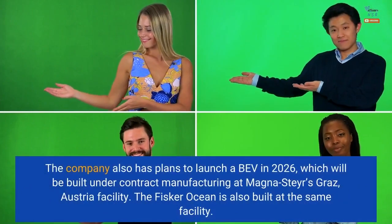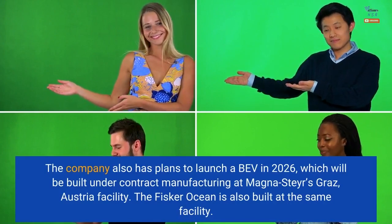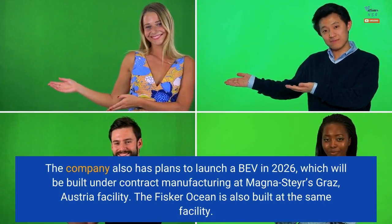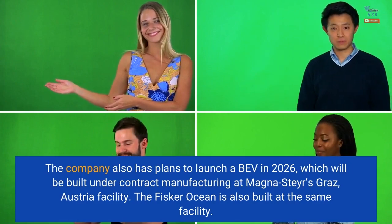The company also has plans to launch a BEV in 2026, which will be built under contract manufacturing at Magna Steyr's Graz, Austria facility. The Fisker Ocean is also built at the same facility.